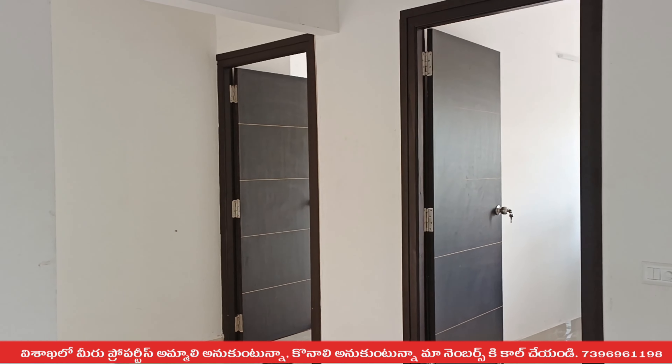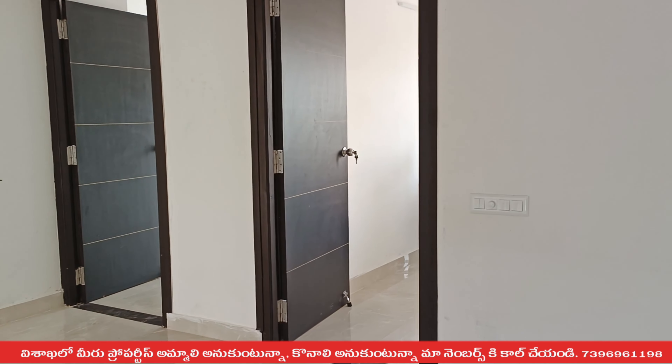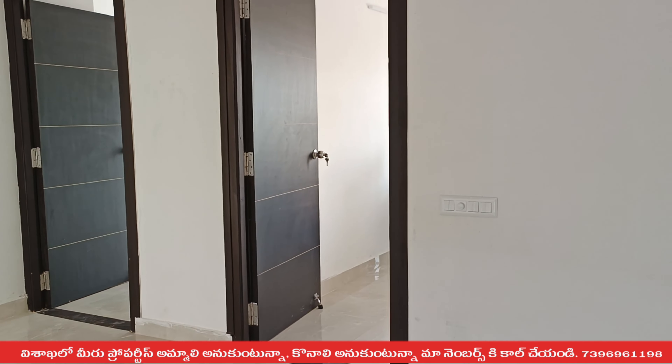We are going to look at the $4,000 per SFT and the $5,000 per SFT options.